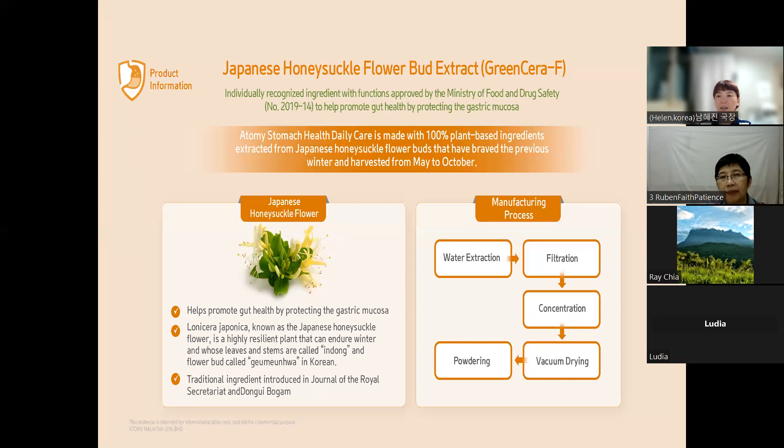Usually, doctors give very toxic anti-bacteria medicine to eliminate Helicobacter pylori — so biasanya doktor akan kasih ubat yang sangat kuat, harap-harap dapat bunuh bakteria ini. But this Green Sera F can kill Helicobacter — this is already accepted by scientists. Pakar saintis sudah setujui bahawa bunga ini, selepas diproses dengan teknologi yang sangat canggih dan dipanggil Green Sera F, dia dapat membunuh bakteria H. pylori.